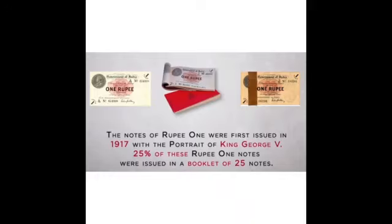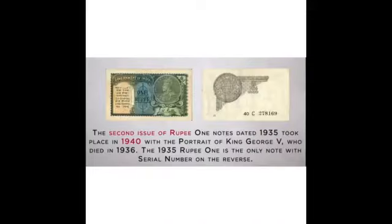The notes of rupee 1 were first issued in 1917 with the portrait of King George V. 25% of these rupee notes were issued in a booklet of 25 notes, distributed much like cheques are today. The second issue of the rupee 1 note, dated 1935, took place in 1940, with the portrait of King George V, who had died in 1936.